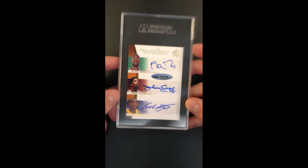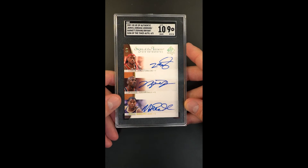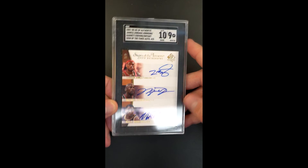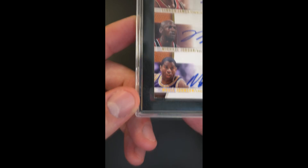You've got KG, Dr. J, and Magic as the other three. And all told, the autographs are a 10 — it's just a world-class investment piece, something you just will not see surface again very likely, and quite possibly the best example in the world offered here.